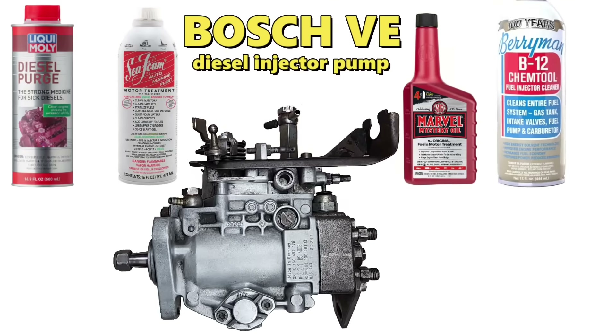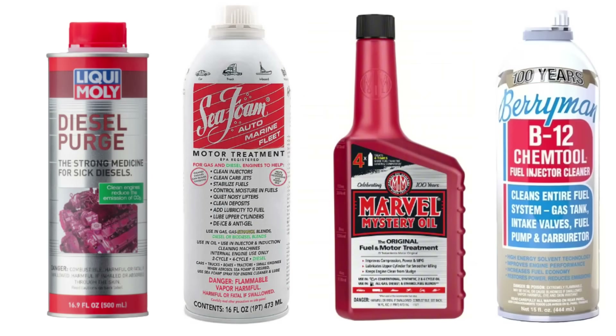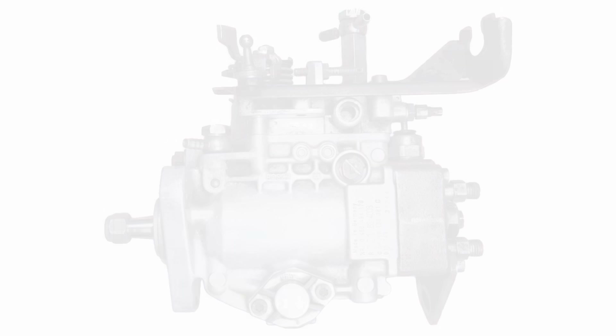Today we're going to experiment with these name-brand automotive pharmaceuticals to see if any of these can unstick the timing plunger inside the pump. Success or fail, at the end of these tests we're going to go ahead and remove the pump from the engine and then disassemble it to have a look at the gizzards.